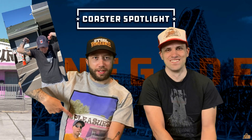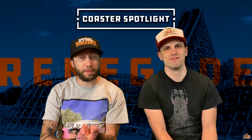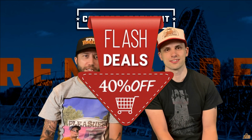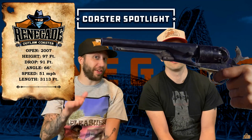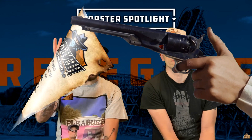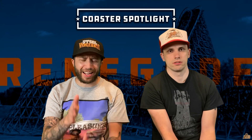This is Fish's favorite coaster — our friend Fish. He loves this coaster. I had the pleasure of riding in front row with him. Renegade opened in 2007, cost 6.5 million — that's a hell of a deal. It has a height of 98 feet, a drop of 91 feet, a length of 3,113 feet, a top speed of 51 miles per hour, which feels like it's going 100 the entire time. It is an out-and-back twister coaster. GCI — Great Coasters International — did this, and it has those wonderful Millennium Flyer trains. Really comfortable trains.